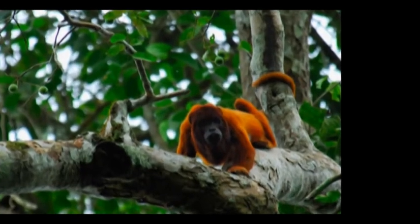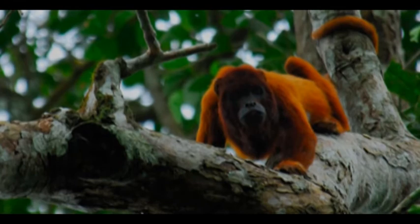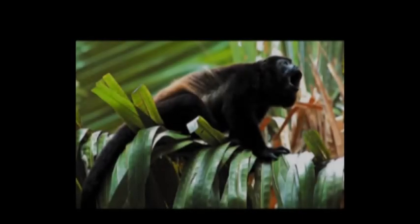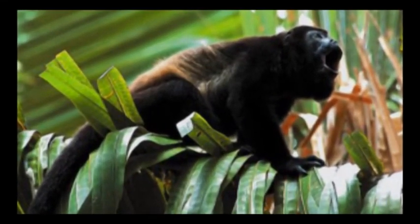The howling monkey has 15 species currently recognized. They are native to Central and South America. The howling monkey has many human behaviors and also destroys its own habitat.